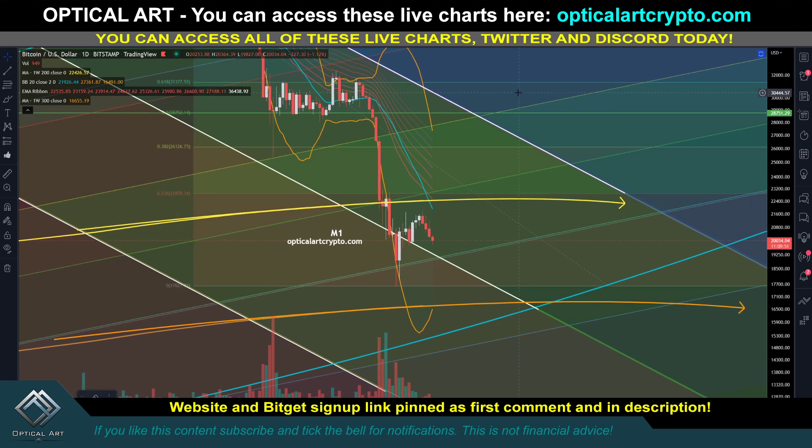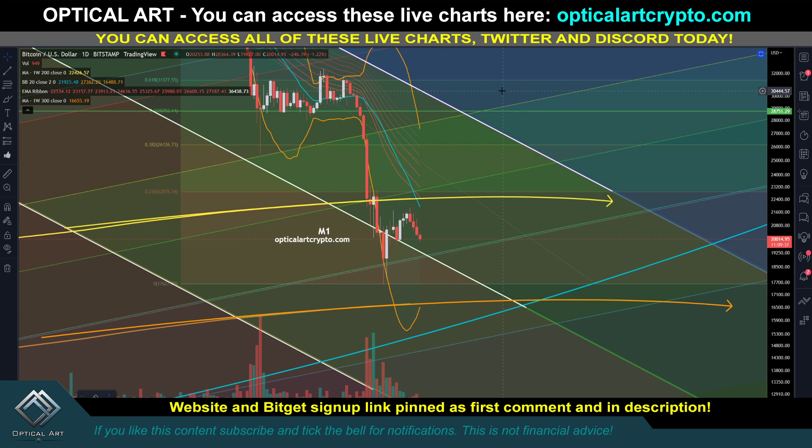Quick update for Bitcoin - I'm going to give you key support and resistance levels to pay attention to. You can access all these live charts on the website in the first comment description. It's my Bybit affiliate link. If you email back with your Bybit user ID number I'll give you access to Twitter. If you want to access Discord and the charts you'll need to sign up through the website.